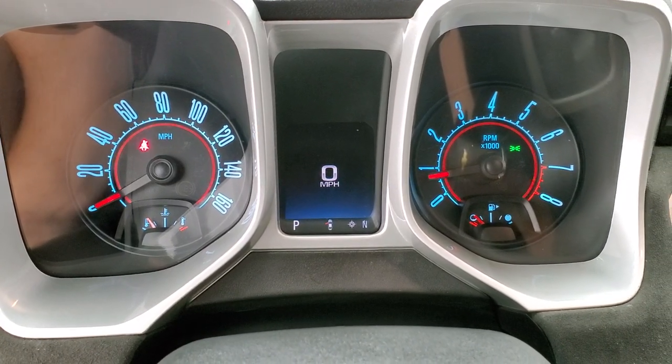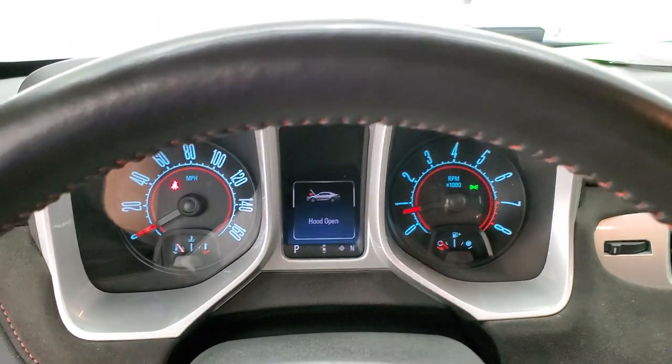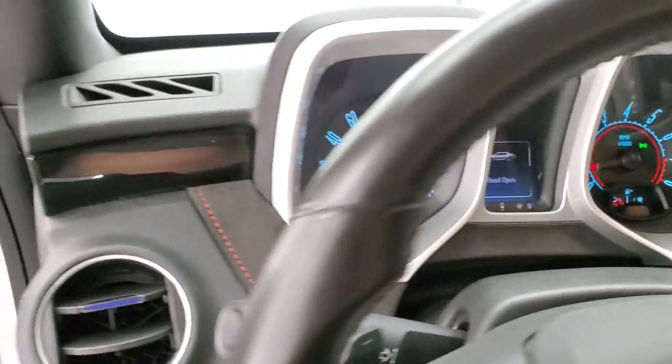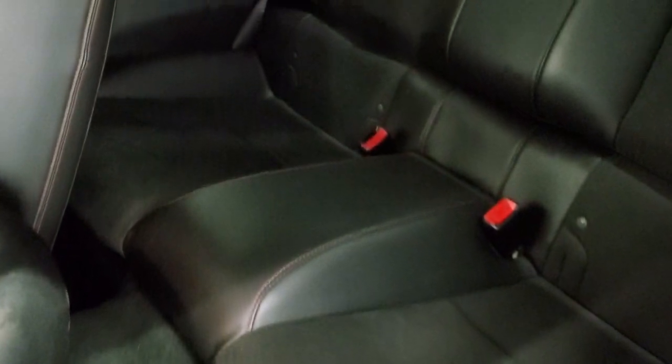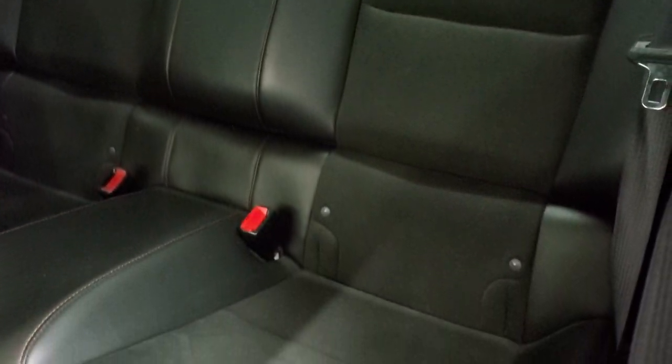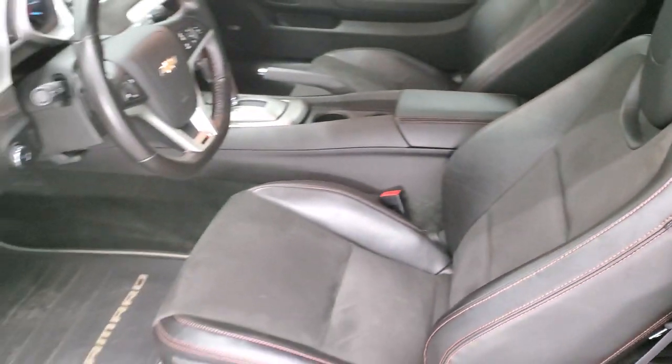Starts right up. No check engine lights or anything like that, other than it's telling me my hood's open. Quick look at the back seats just for full disclosure — no rips or tears back there. Those seats do fold down for extra storage and you do get the latch child safety systems for any child car seats you want to put back there.